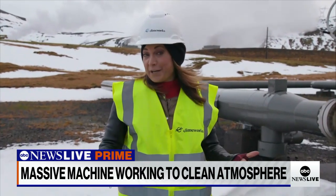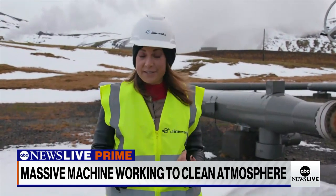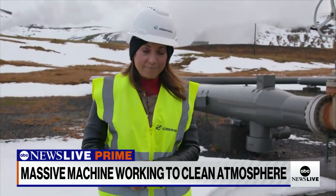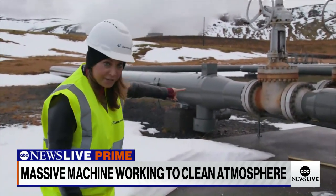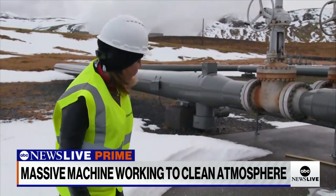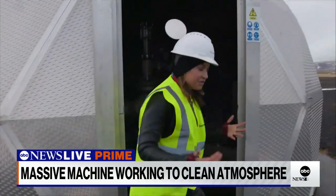We humans put out nearly 40 billion tons of CO2 just this year. So taking out 4,000 tons is really just a drop in the bucket. They do want to scale this up fast. And here's how it works: once the carbon is captured — you see those great pipelines? — it is mixed with water, kind of a fizzy water that travels through those pipes.